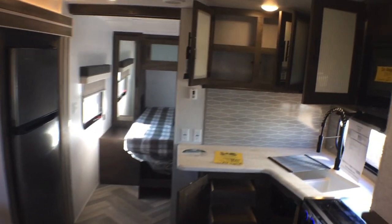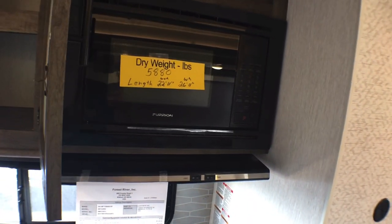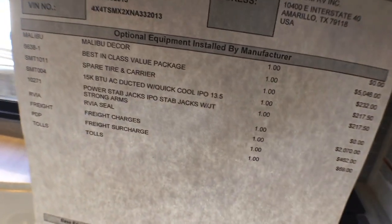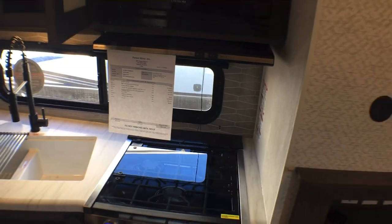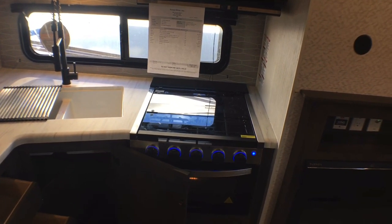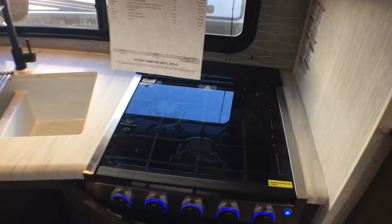As we come over here into the kitchen proper, starting up top you do have a nice microwave with the hood range underneath. If we look at all the options applied to this particular trailer, you can see it has just over a $42,000 MSRP. Our sale price is lower than that, but because these videos live forever I can't go over sale pricing since it changes throughout the year — but that's a good starting point.